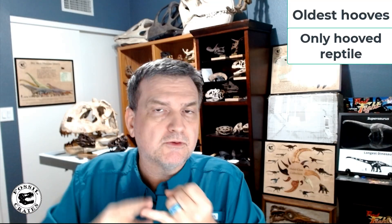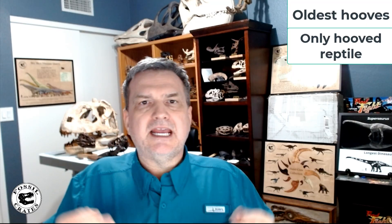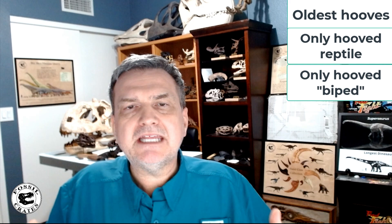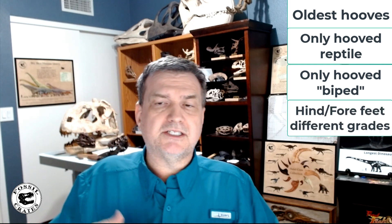These hooves represent the oldest hoof known and make Edmontosaurus the only hoofed reptile. It's the oldest occurrence of hooves — interesting to consider when hooves first appeared, since they're usually associated with mammals. It's also the first bipedally capable animal with hooves, and the first animal where the hind foot and forefoot function differently when pushing into the ground.